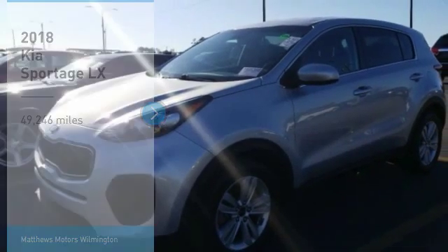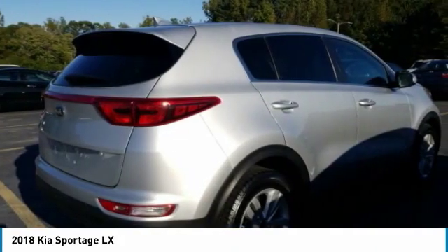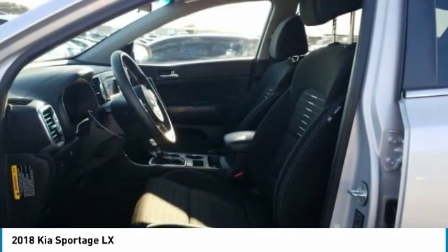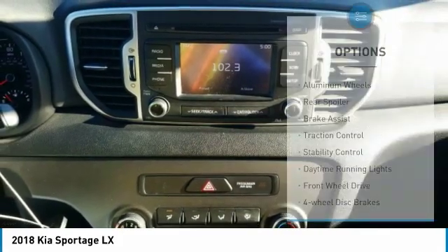We are pleased to show you the 2018 Sportage. With its sleek and stylish exterior and its roomy feature-laden interior, the Sportage both looks good and performs well on the road. This vehicle has less than 50,000 miles. Here are some of this vehicle's great options.